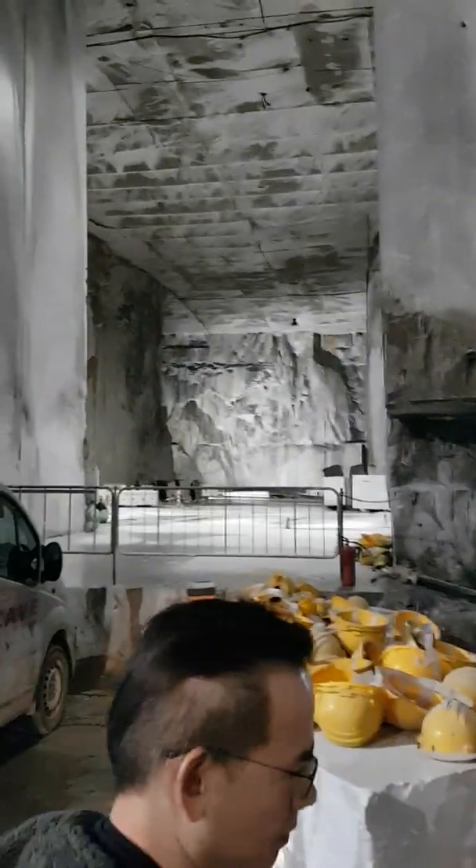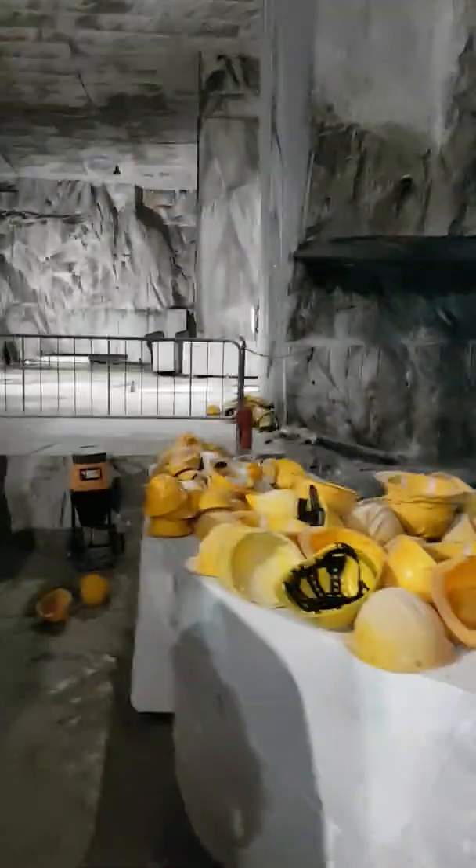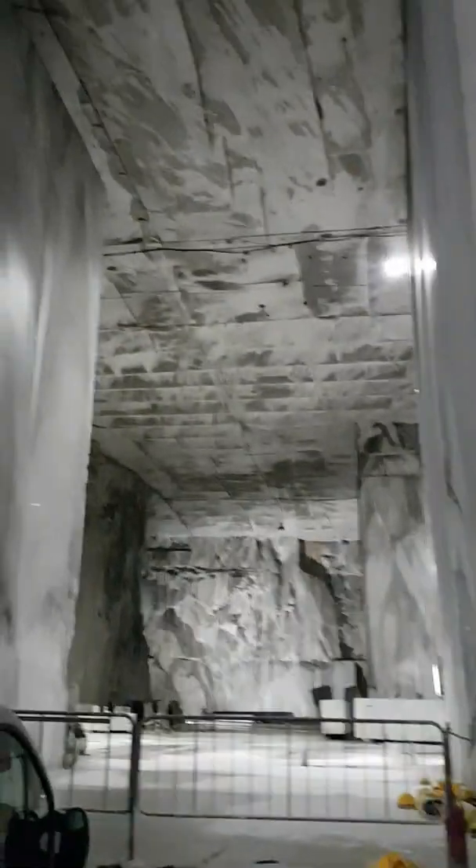We got into a car and now we're going through a big tunnel into the mountain. It's very exciting. We're now in the marble cave. It's very exciting. Quite big.